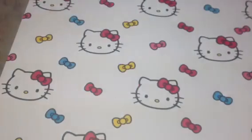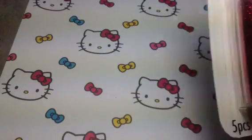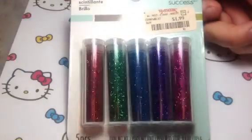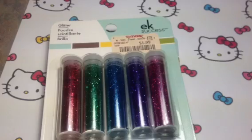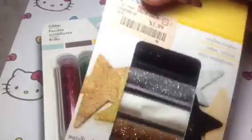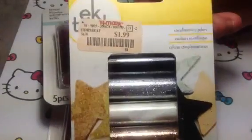From TJ Maxx I got these holographic glitters — got two of those — and the gold tones metallic glitter, got two of those as well.